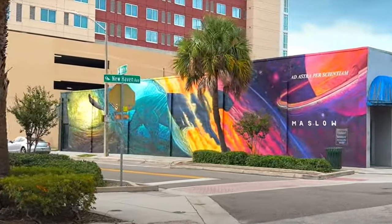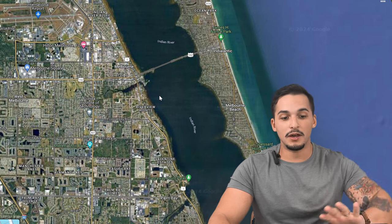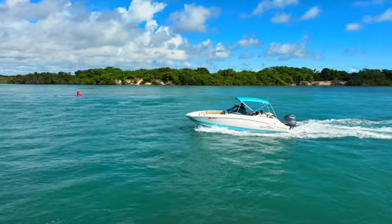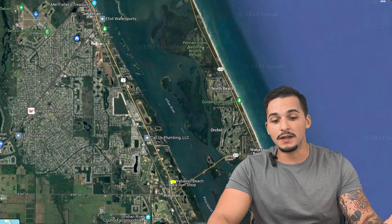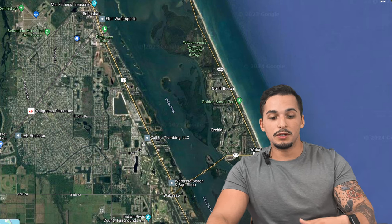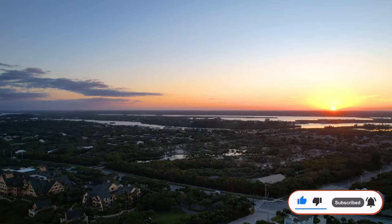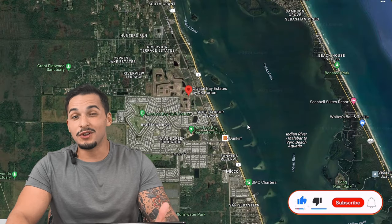Melbourne to the north has more shopping than Sebastian or Vero Beach — convenient if you want to go to the mall. You can cross north toward Melbourne to reach the beach that way. If you want the Vero Beach beaches, you'd have to go all the way down to Wabasso and take the Wabasso Causeway 510 bridge over — and that's the whole area where you'll find the Disney resort, which I talk about frequently on the channel.